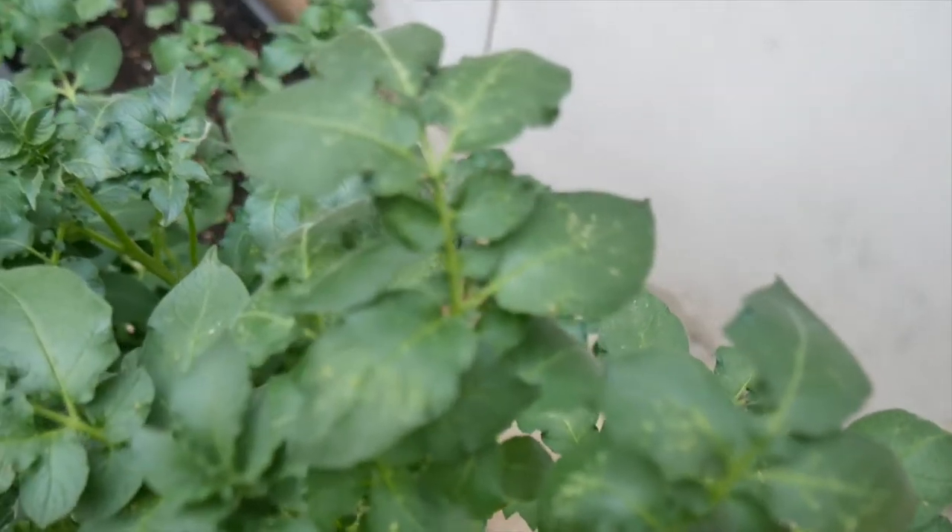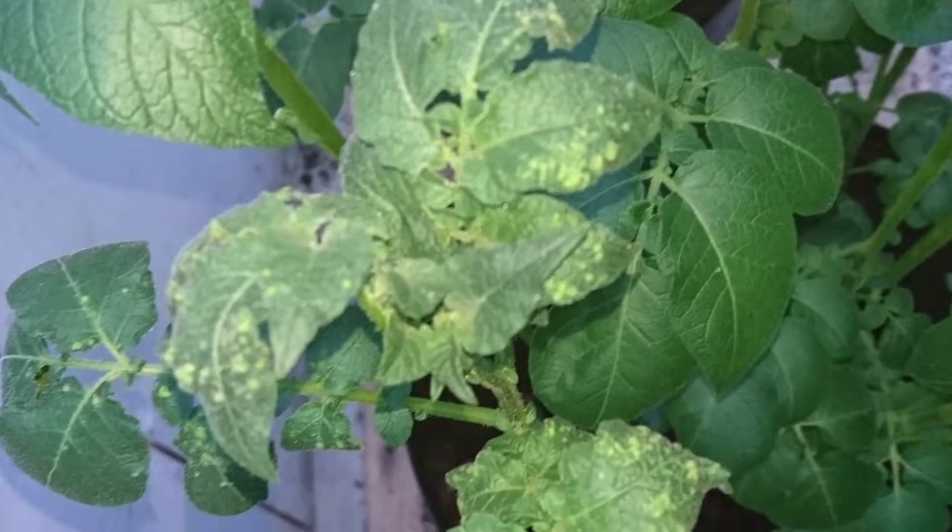If anyone knows what these marks on my potato plants are, please message me down below.